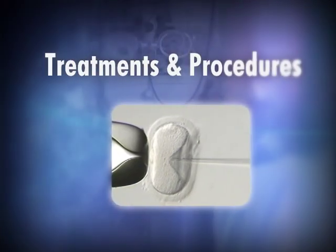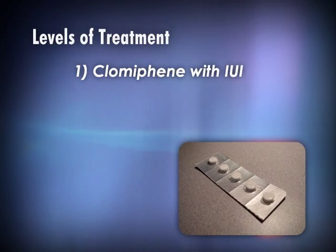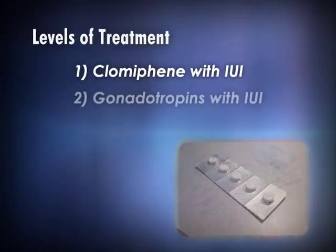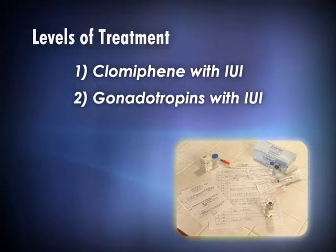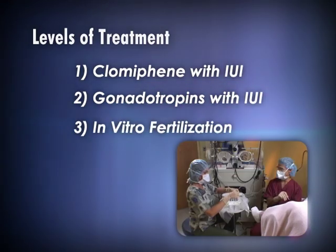The first question is: what's the best treatment for me? That depends on what the problem is. I would break treatments down into three main categories. The first is clomiphene pills that the woman would take combined with intrauterine insemination treatments. If that fails, the next level is gonadotropins or injectable FSH hormone, again combined with intrauterine inseminations. The third level of treatment is in vitro fertilization.